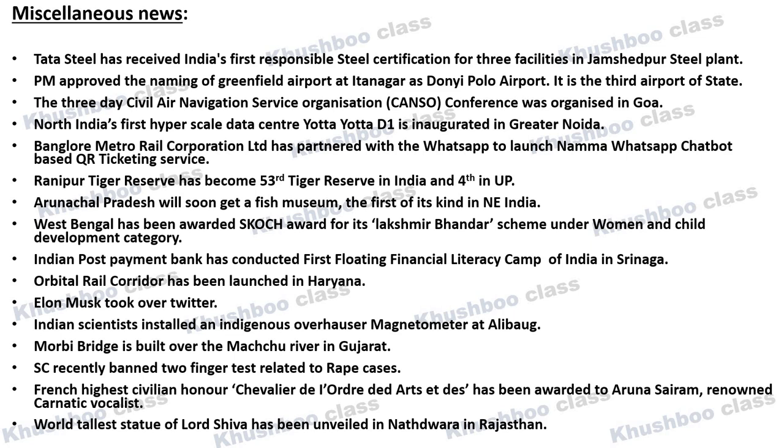Next, the Prime Minister has approved the name of the Greenfield Airport in Itanagar as Donyi Polo Airport. This will be the third airport in the state. Next, about the CANSO Conference — whose full form is Civil Air Navigation Services Organisation — it was organized in Goa.